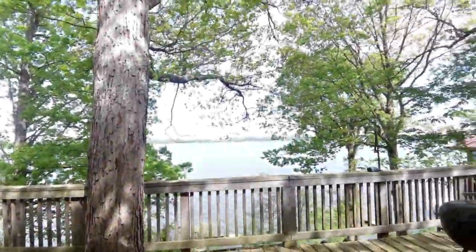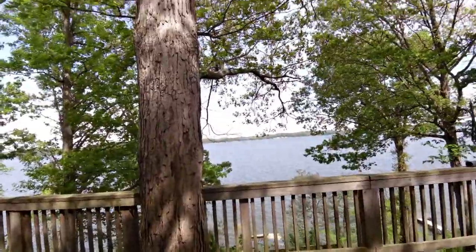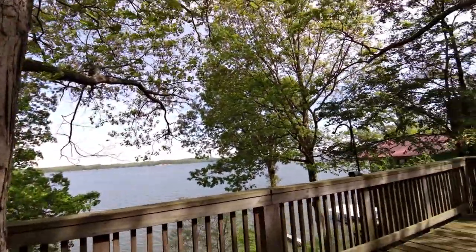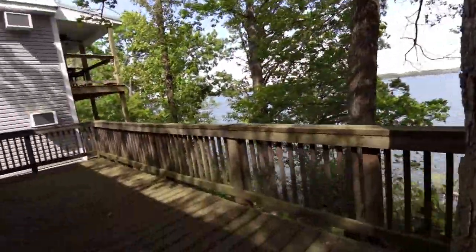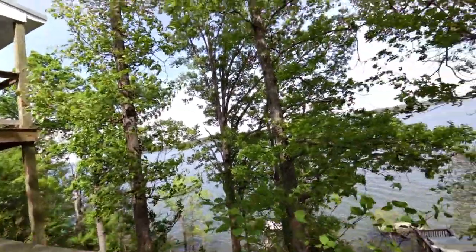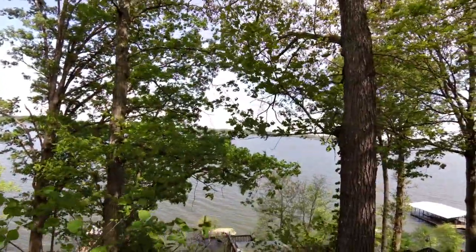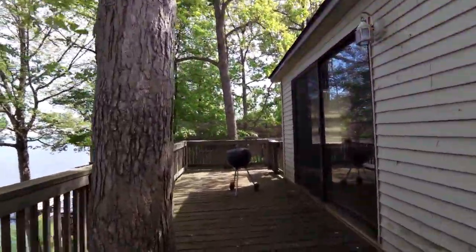Now on to the deck. This is why we got the place. We can head over here and just take a look at the lake. But let's walk down to the dock first.